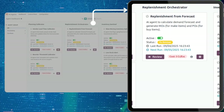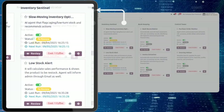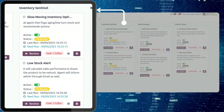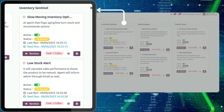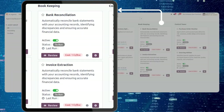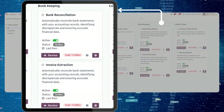Replenishment Orchestrator: forecast demand and automatically prepare data for manufacturing or purchase orders. Inventory Sentinels: agents which keep you protected with low stock alerts and slow-moving inventory optimization. Bookkeeping Agents automate bank reconciliation and invoice extraction to keep your finances clean, accurate, and automated.